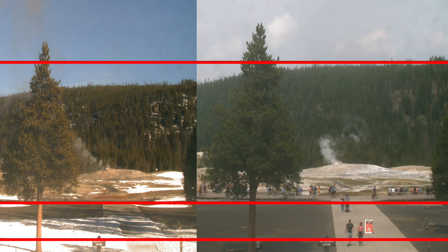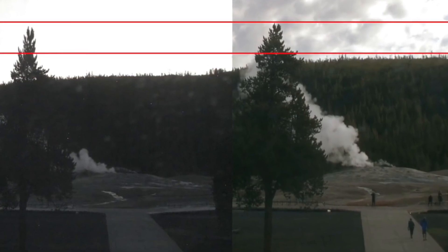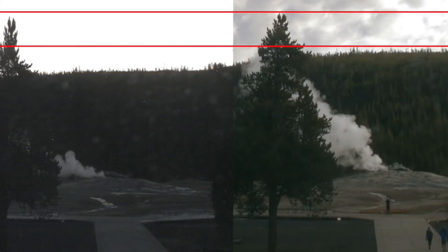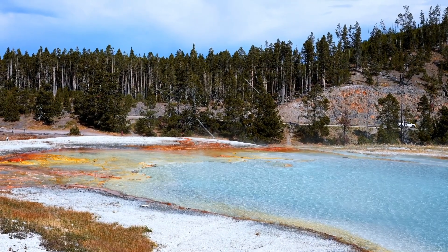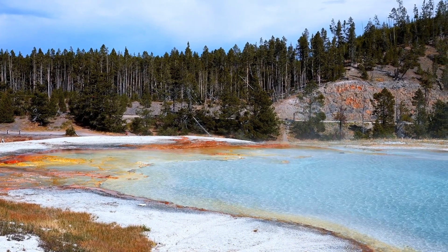Another possibility is that the bulge is the result of increased hydrothermal activity. Yellowstone is known for its extensive network of geysers, hot springs, and fumaroles, all of which are driven by the heat from the underlying magma. Changes in the hydrothermal system, such as the pressurization of underground water reservoirs, could also cause surface deformation. However, the dome-shaped structure and its steady growth suggest that magma accumulation is a more likely cause.